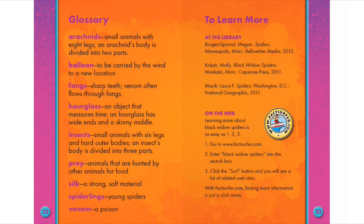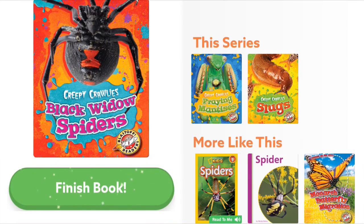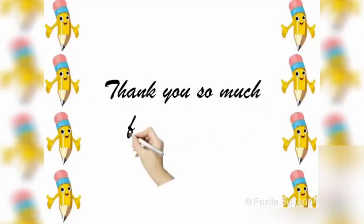Hope you liked this series of Creepy Crawlies. Look into my channel for more Creepy Crawlies books. Bye bye. Thank you so much for watching.